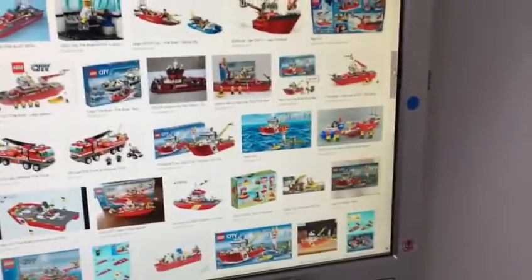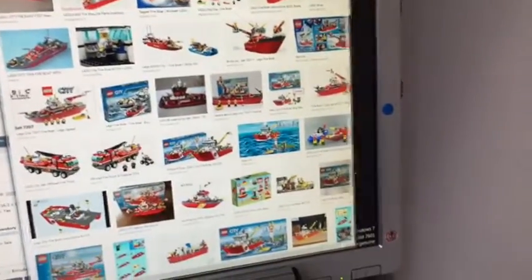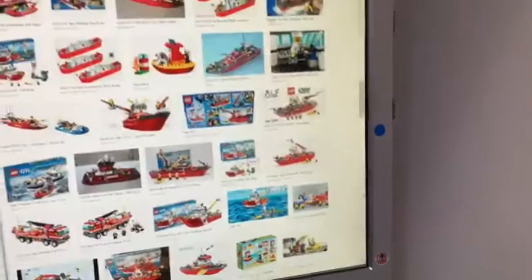So I was scrolling through some pictures of these fire boats, and I was going to the scroll bar, so I was going to drag it down, but I clicked on this by accident.